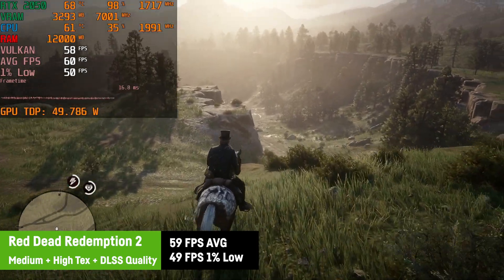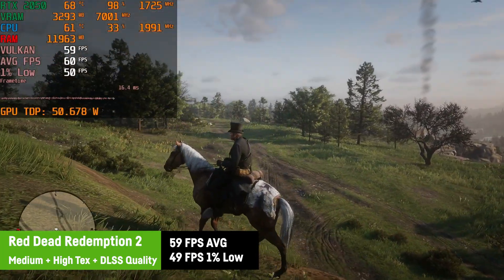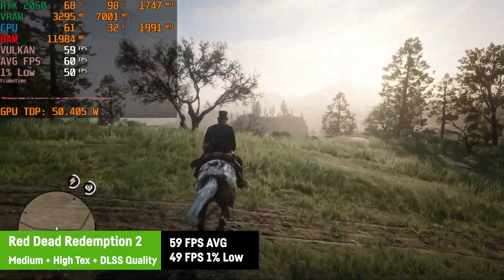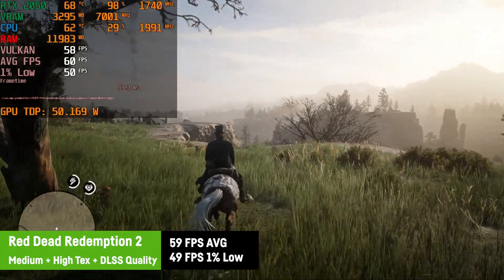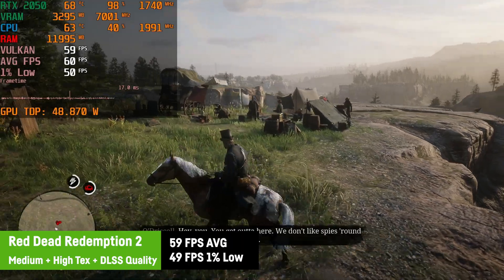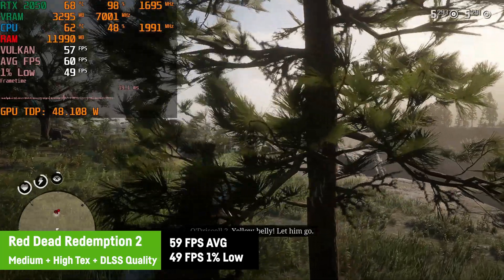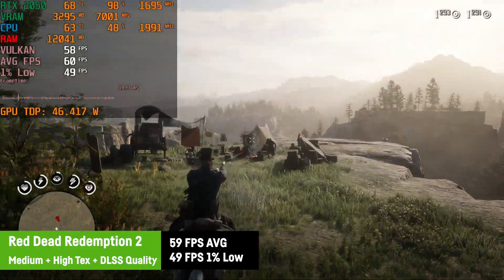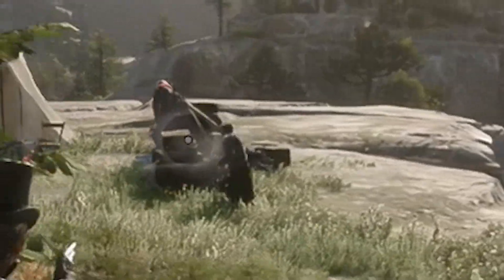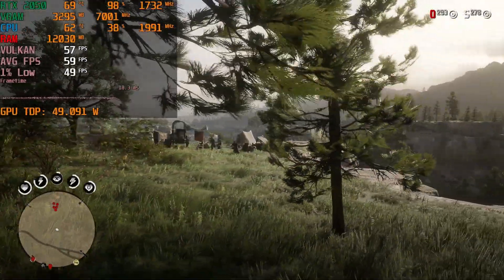In Red Dead Redemption 2, I was using medium settings with high textures and DLSS in quality mode using the Vulkan engine, and saw a decent 59 FPS on average and a good 1% low of 49 FPS. It's safe to say that the game looks and feels nice this way. You could surely optimize it a bit by tinkering around with the settings, which I couldn't be bothered with anymore as the Red Dead Redemption 2 graphics options menu just makes me go nuts. By the way, that footage you're seeing right now is me adjusting the graphic settings.